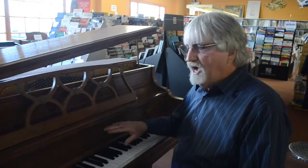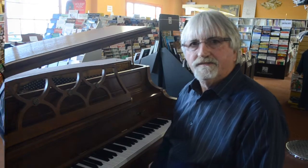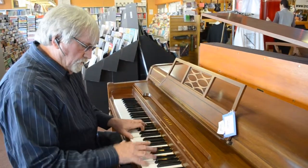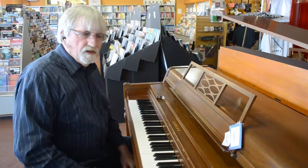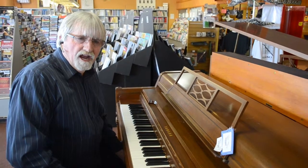And here we have a Kawaii Studio piano. This is a very fine piano, and this one's going for $2,500. This is a nice Yamaha spinel for $9.95.